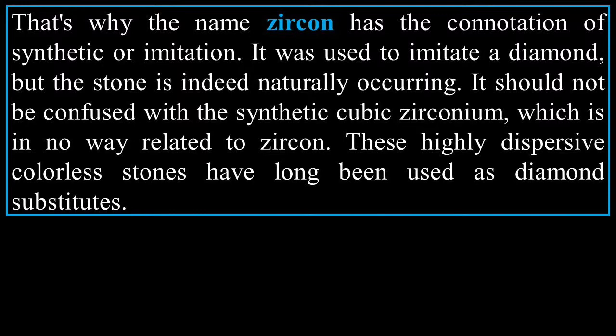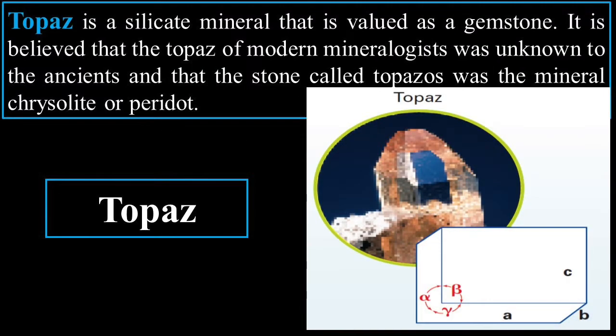Extra credit opportunity: do some research on cubic zirconium, write it in your own handwriting, and discuss it at lunch.